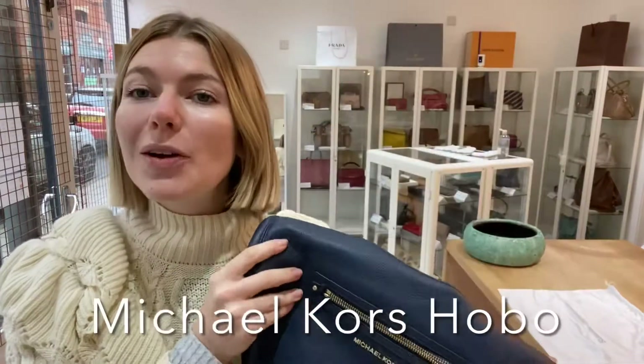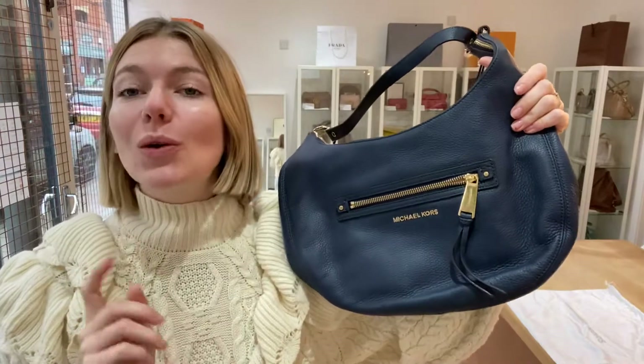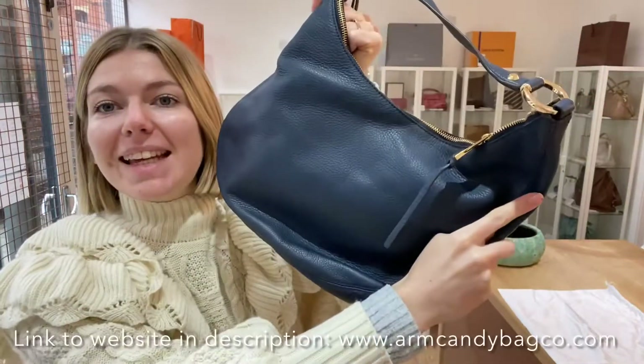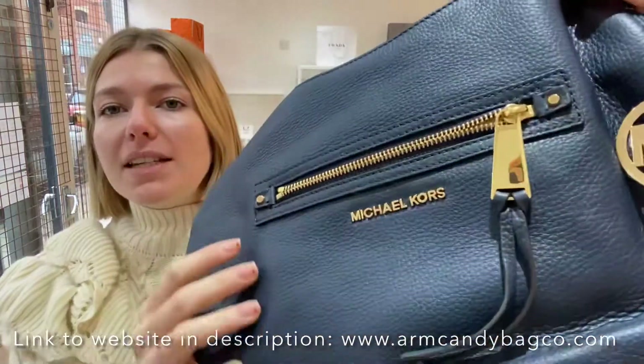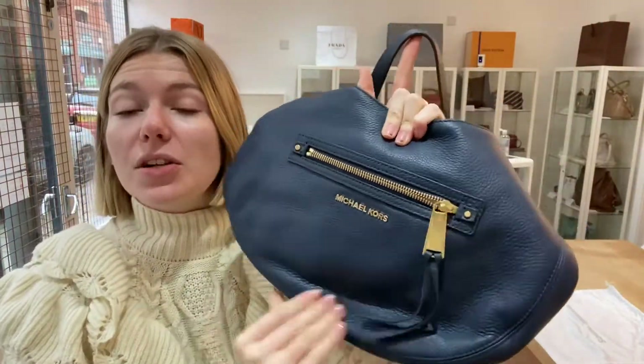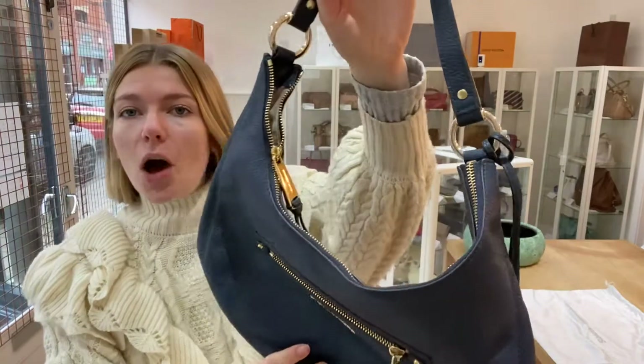Hi guys, welcome back to Arm Candy. I hope you're all okay. We have this gorgeous Michael Kors hobo for you today, and it's in this lovely sort of midnight blue navy color. It is beautiful - the leather is just gorgeous, it's such a nice bag. I'll show you the features of it.